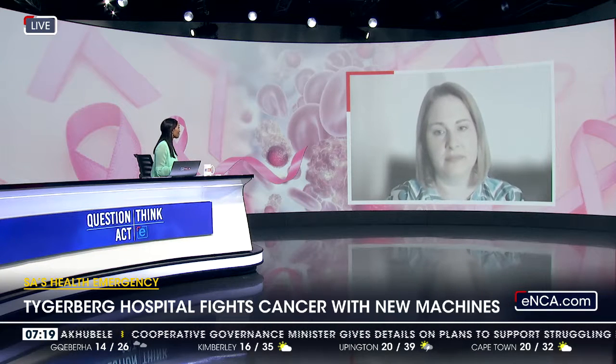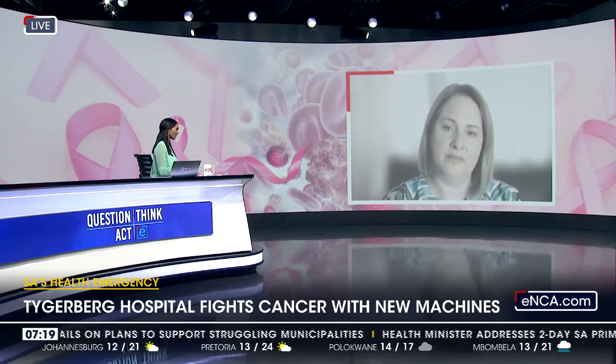Really good news for cancer patients — you are unveiling your new machines. But you actually have been using this type of therapy since May, and as of the 13th of November, numbers stand at about 81 people who have been treated. Tell us about the results that they have seen.